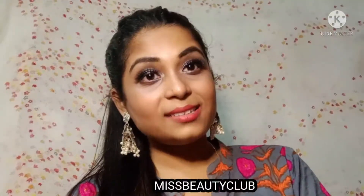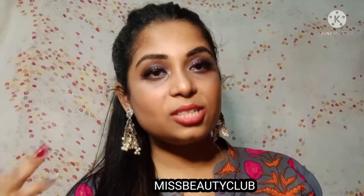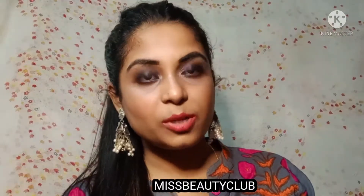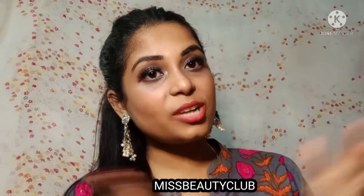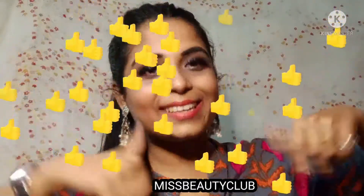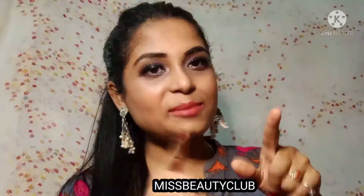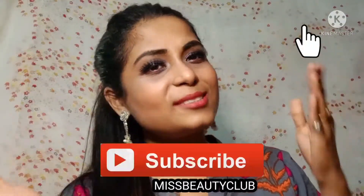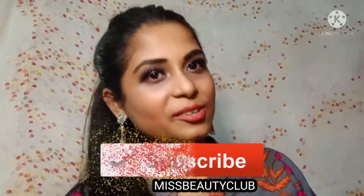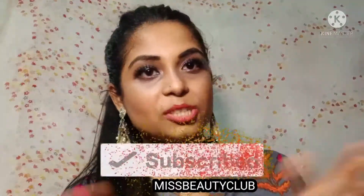So guys, that's all for today. If you like the products, you can try your hands on them — links are given in the description box below. If you like to see such kind of videos, make sure you like my videos. And if you haven't subscribed to my channel, don't forget to subscribe and press the bell icon.